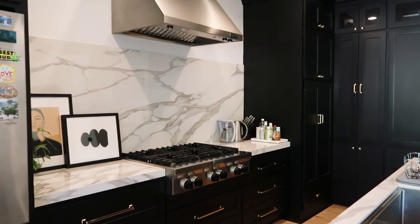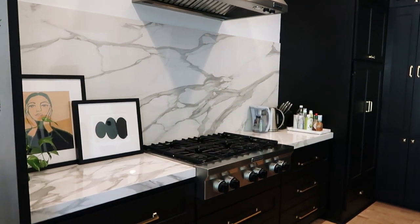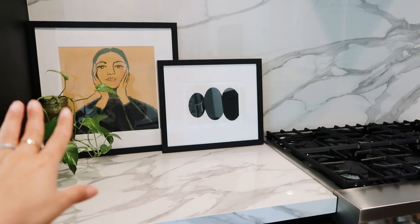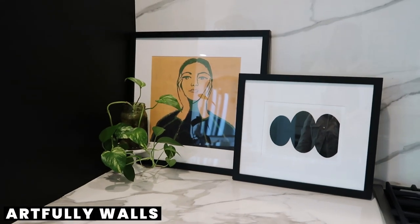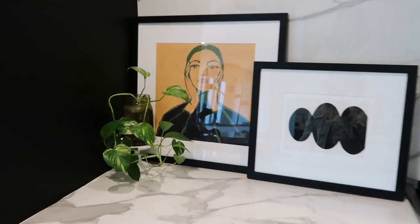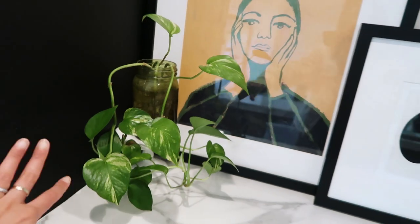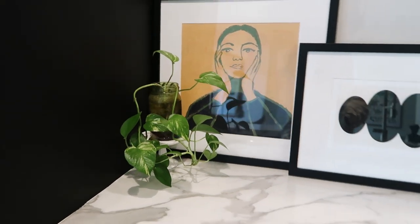This is probably my favorite part of the home — the vent hood, that beautiful gorgeous stove range, and my little paintings over here. I obviously remove these when I'm using this side of the stove, but these prints are from Artfully Walls. They look so beautiful in this space, especially because the colors of my home are all black, white, and tan. I put this little plant over here — my mother-in-law gave it to me. It's the one plant I've managed to keep alive and it's thriving.